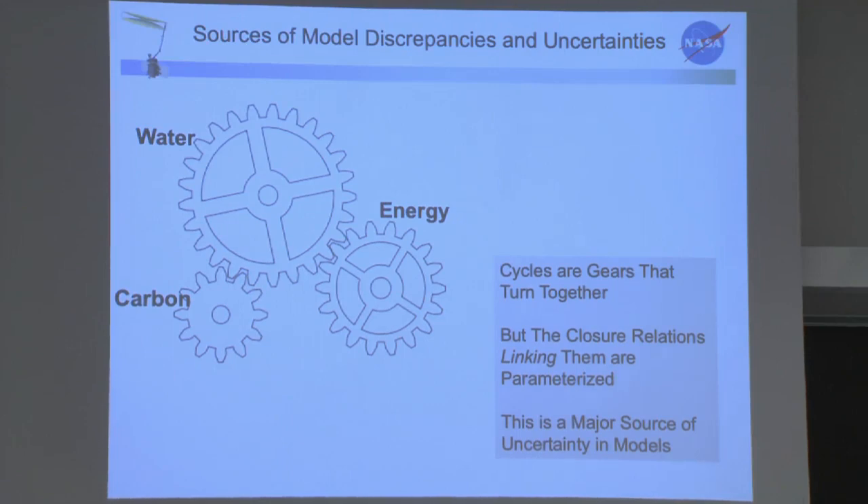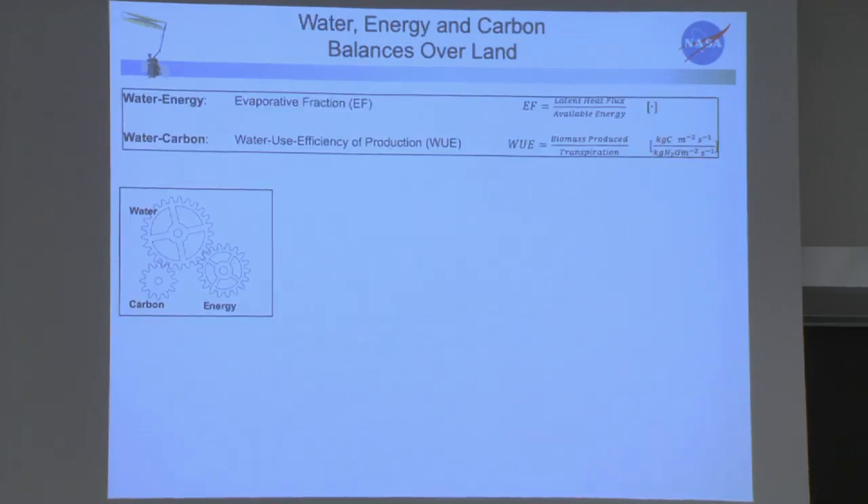All Earth system models — from numerical weather prediction to decadal climate projections — include at least these three cycles and the closure relationships between them. But there is no protocol or accepted database for how these linkages should behave. Every modeling center, and there's about a dozen to a dozen and a half around the world, has developed the linkage between these three main metabolic cycles on their own. As a result, there are wide variations, and they get different results when they force the same perturbations — a major source of uncertainty in Earth climate change projections.